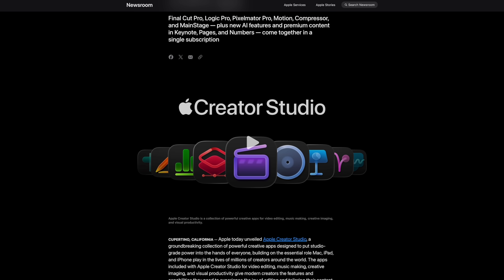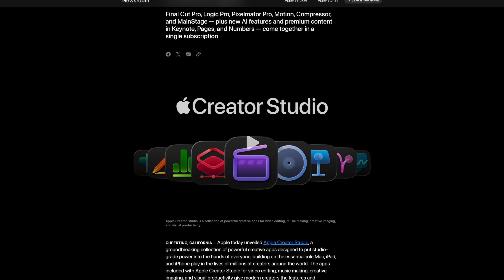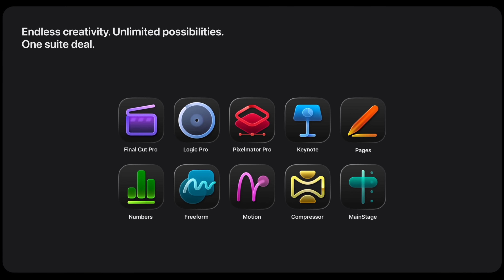These features are not the only big changes to Final Cut Pro. The biggest change is the introduction of Apple's Creator Studio subscription — a subscription that bundles Final Cut Pro with other Pro apps. I know subscriptions are a touchy subject, and I'm just sharing the news.